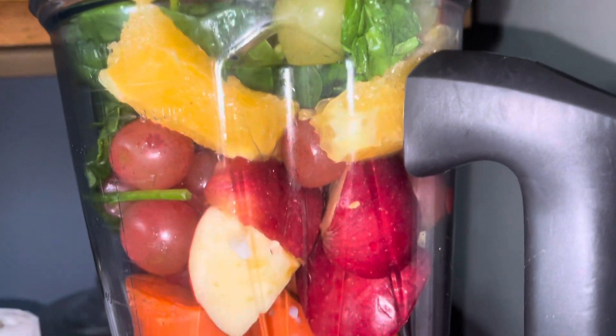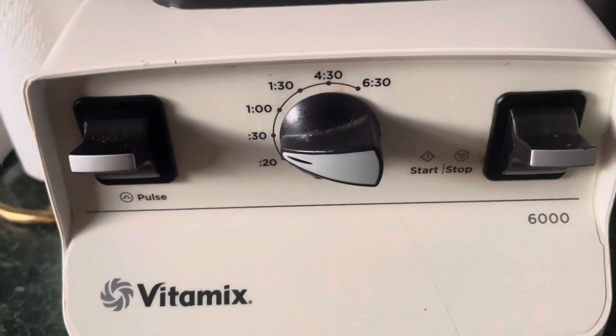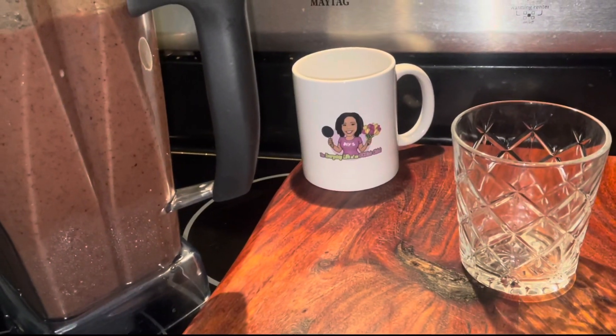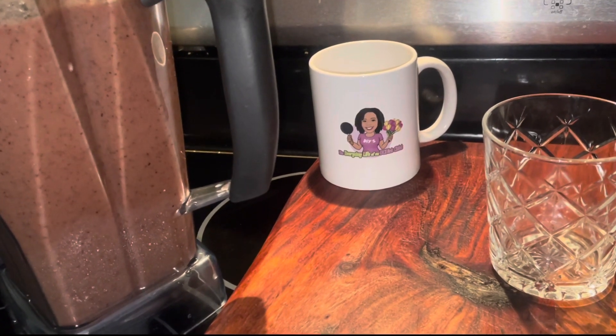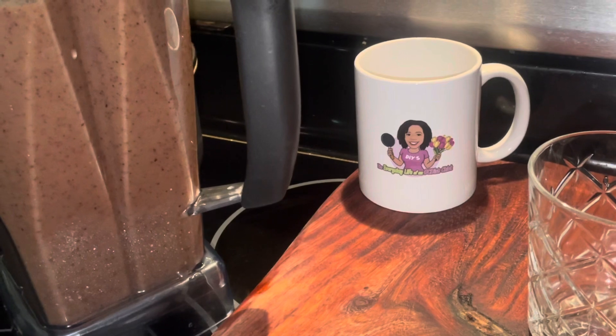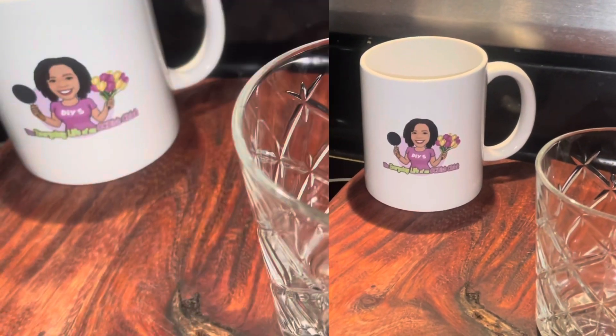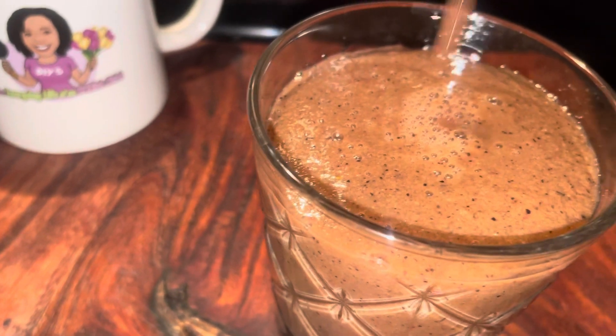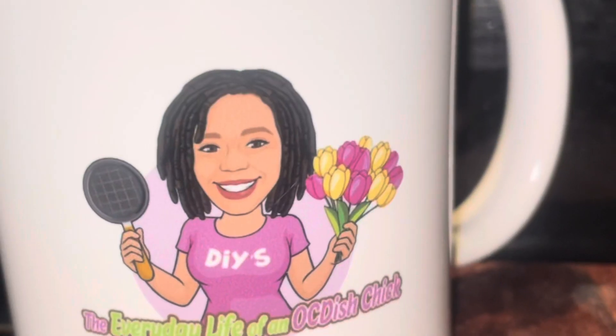Look how pretty that is! Look at that. All right, let's pour up this smoothie. I know I could never eat this many fruits and vegetables all in one sitting. I know that these type of smoothies will help me get all of those vital vitamins and nutrients into my system all at once. Let's give it a taste. Really good. I can do this.